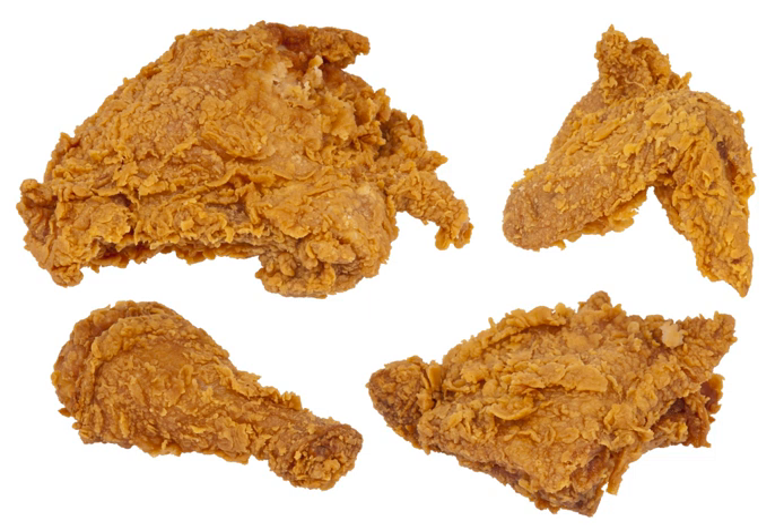Broasting uses a pressure cooker to accelerate the process. The moisture inside the chicken becomes steam and increases the pressure in the cooker, lowering the cooking temperature needed. The steam also cooks the chicken through, but still allows the pieces to be moist and tender while maintaining a crisp coating. Fat is heated in a pressure cooker, chicken pieces are placed in the hot fat, the lid is placed on the pressure cooker, and the chicken pieces are thus fried under pressure.